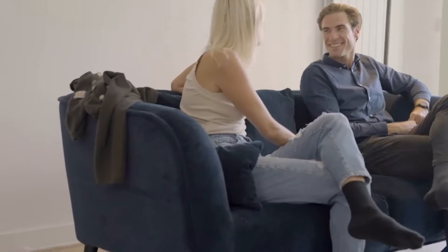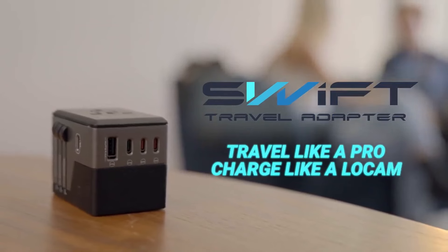Whether you're a power user at home or an avid traveler, get Swift — the all-in-one fast charger for anywhere.